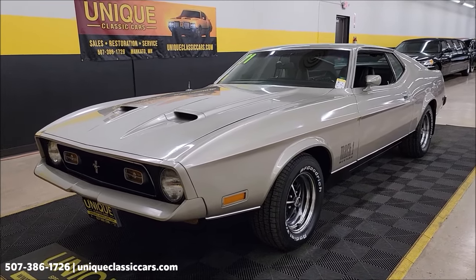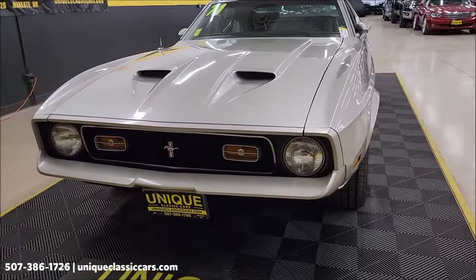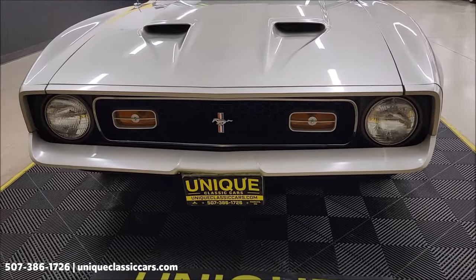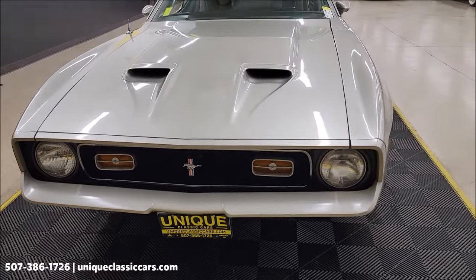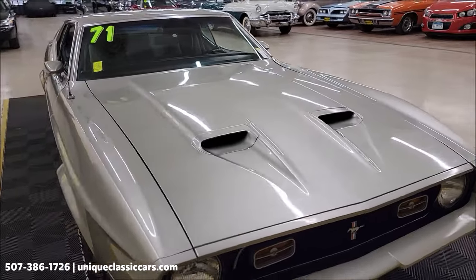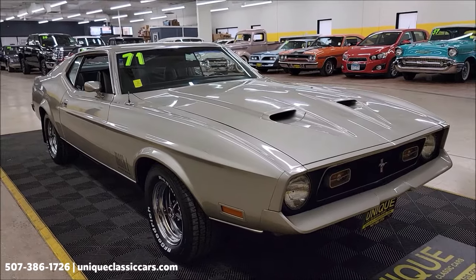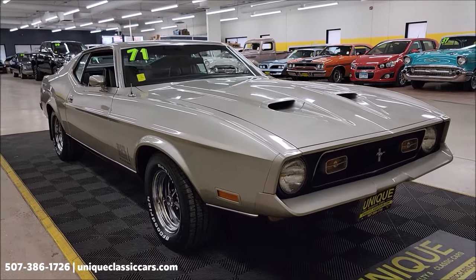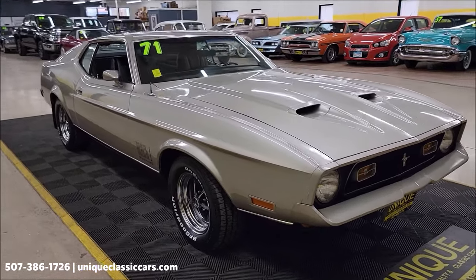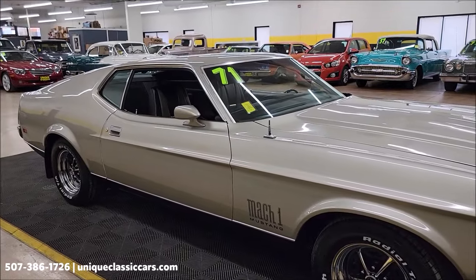Less than 13,000 original miles on this car. It's a two-owner car. The second owner has had it since the mid-70s. He actually purchased it as a young man — went with his dad to the bank, dad co-signed for him. He had about a $67 a month payment, trying to figure out how he was going to pull that off. Drove it sparingly, just felt it was too nice to drive, but loved the car and hung on to it all this time. Now it is available to purchase.